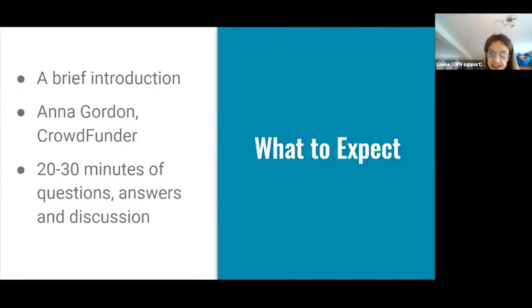In this session I'm going to give a brief introduction of what the session's going to be about, then hand over to Anna from Crowdfunder. We're really lucky to have Anna today — she's a crowdfunding coach with Crowdfunder, a platform based in the UK. She's going to tell us about crowdfunding, what it is, and tips. Then we'll have about 20 to 30 minutes for questions. If you have questions, please pop them in the chat box.